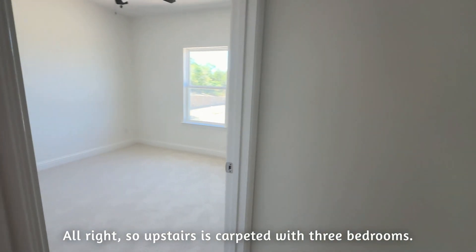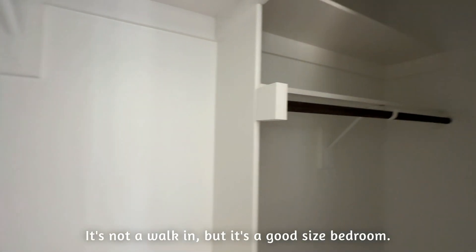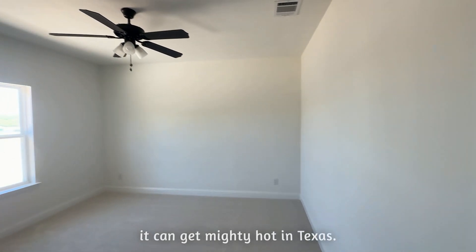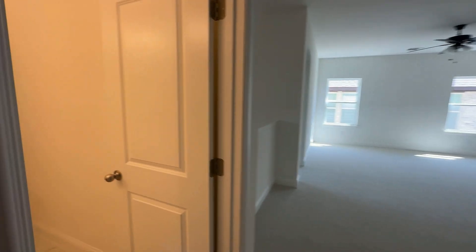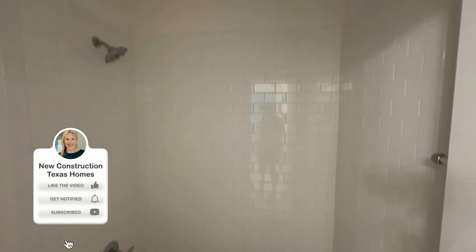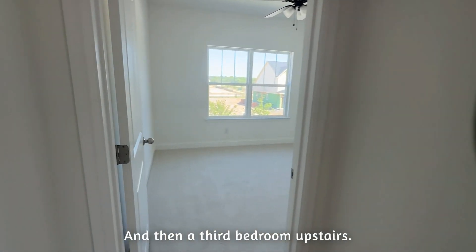Upstairs is carpeted with three bedrooms. Here's the first one — nice size closet; it's not a walk-in, but it's a good size. Bedroom two, of course, has a fan because it can get mighty hot in Texas. Upstairs bath with double sinks. And there's a really good size game room — it's really big. And then a third bedroom upstairs.